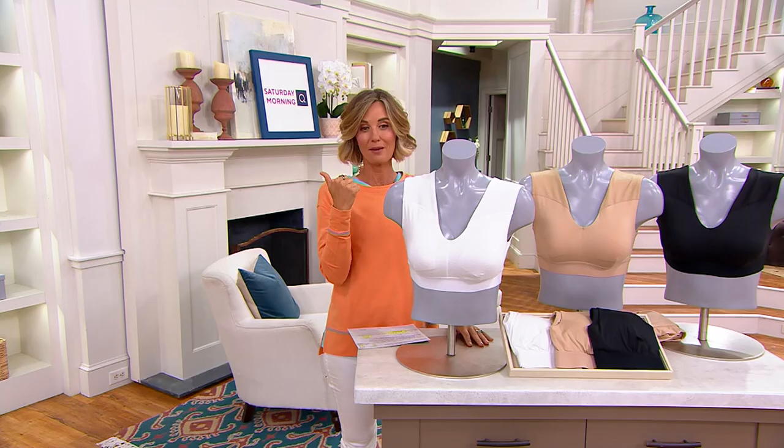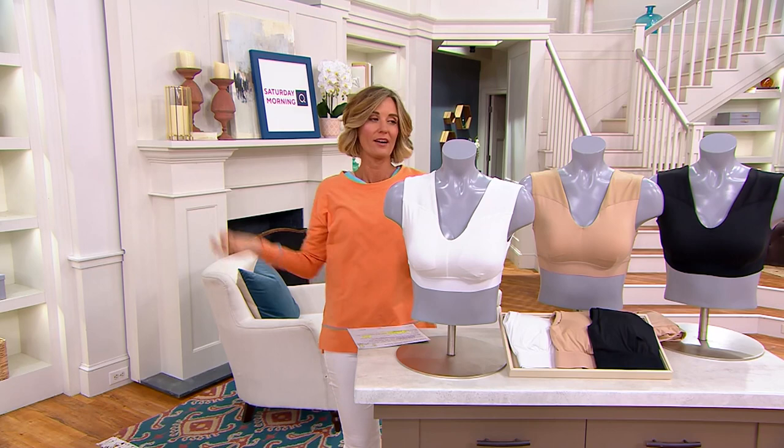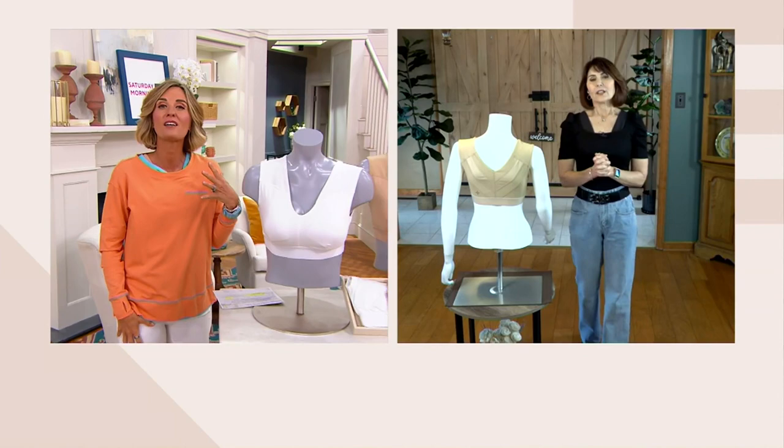Let's address the sweaty boobs that happen specifically in the summer — maybe you're exercising. I saw a woman running on the beach the other day and it was just uncomfortable to watch. You're not going to want to exercise if you don't have the right bra. With the anti-odor and anti-sweat properties plus that slight compression, this bra handles all of that.